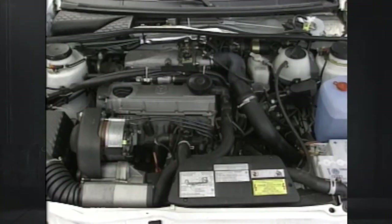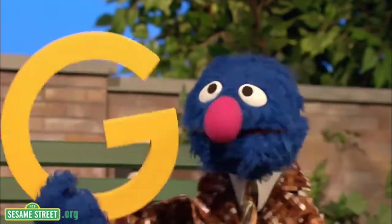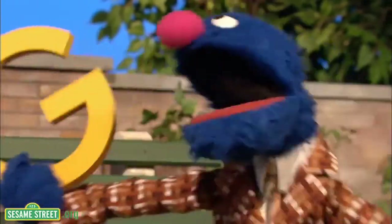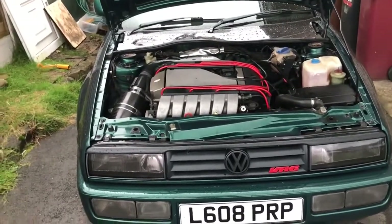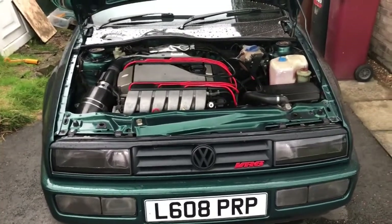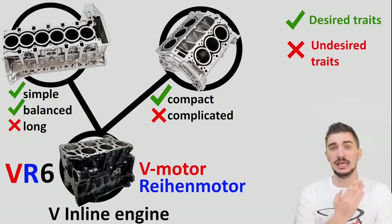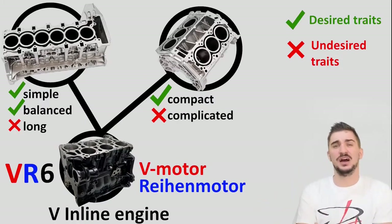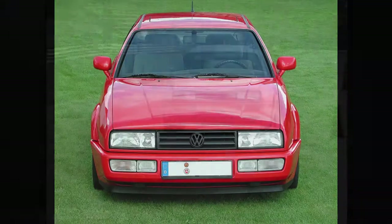The Corrado G60 is named for the G-ladder scroll supercharger — the internal components resemble the letter G. The legendary VR6 was introduced in 1991. The VR6 was a 12-valve engine; the North American version was a 2.8-liter with 179 horsepower. The VR6 was a good compromise between a V6 and an I6 engine by placing the two cylinder banks at an angle of 15 degrees with a single cylinder head. When the VR6 was introduced in North America, the G60 engine was discontinued after 1992.